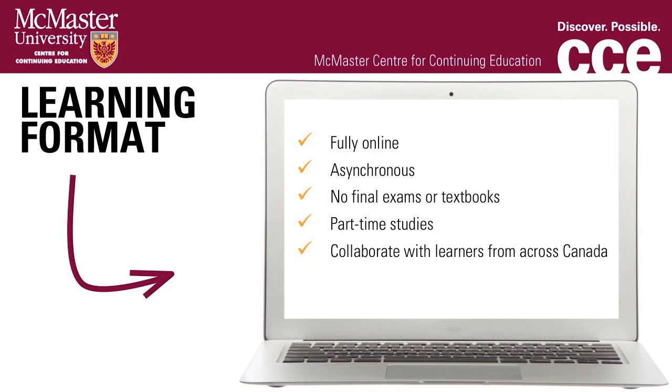Some great features of the Applied Clinical Research Program include part-time studies so you can still work and complete your studies. Online learning allows you to study from home and offers the flexibility to complete course activities on your schedule. You can collaborate with learners from across Canada with varying levels of experience, and maintain continuous study to build on the momentum of each course.